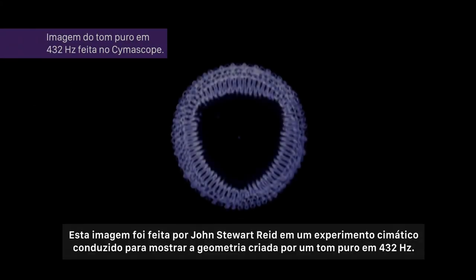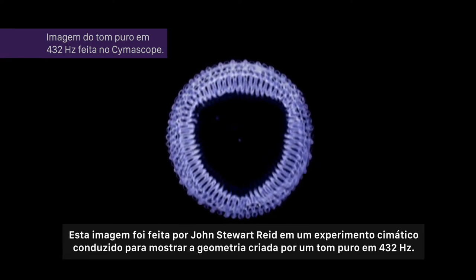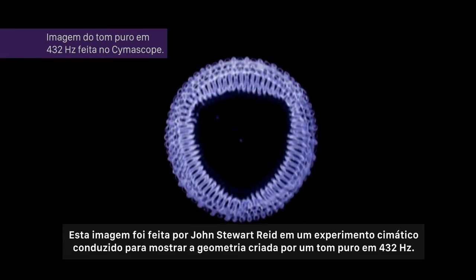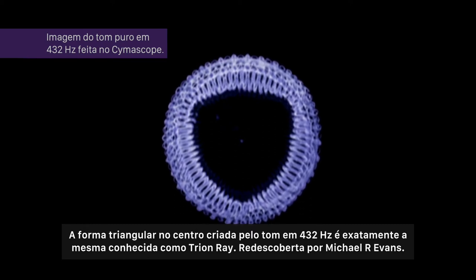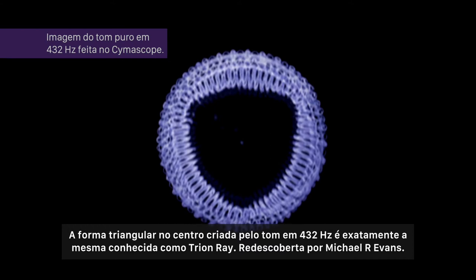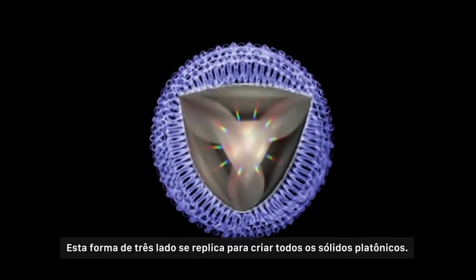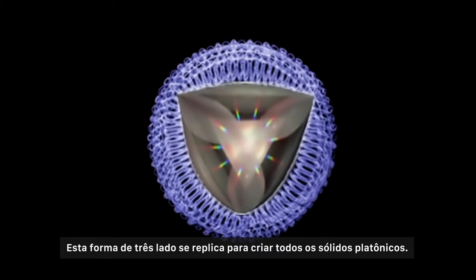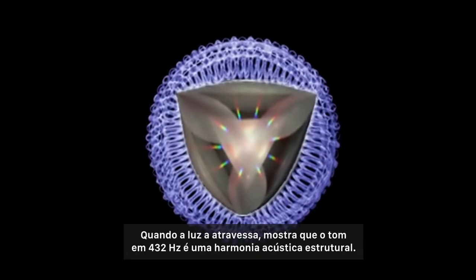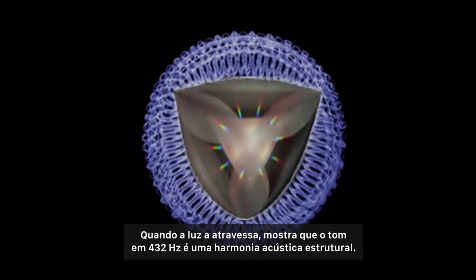This image is taken from John Stewart Reed's cymatics experiment, conducted to show the geometry that the pure 432 hertz tone creates. The triangular-shaped hole in the middle is created by the 432 hertz sound, and it is in the exact shape of what is known as the Trion-Re, rediscovered by Michael R. Evans. This three-sided shape tessellates to create all the rest of the Platonic solids, showing that 432 is in acoustical and structural harmony with the pulsing of light as it travels.